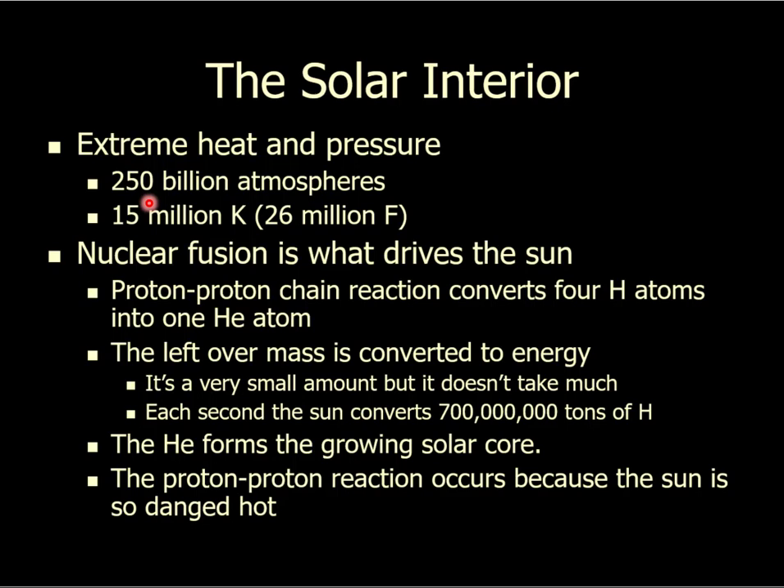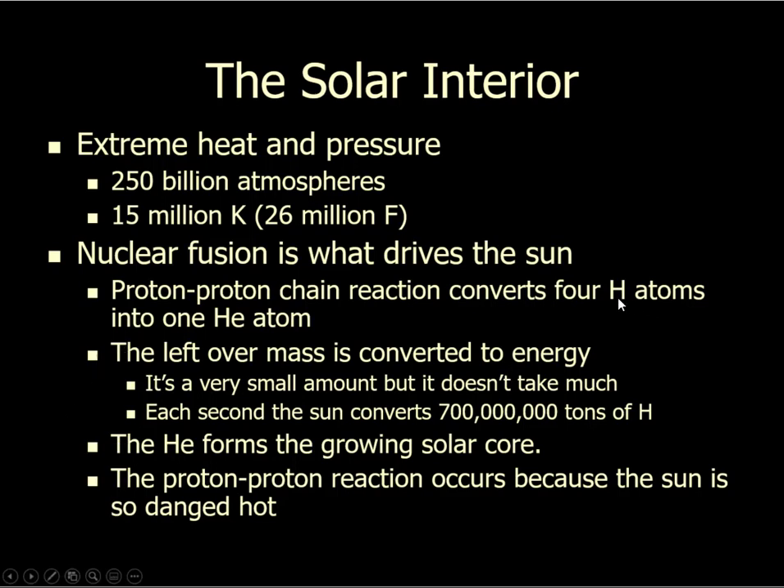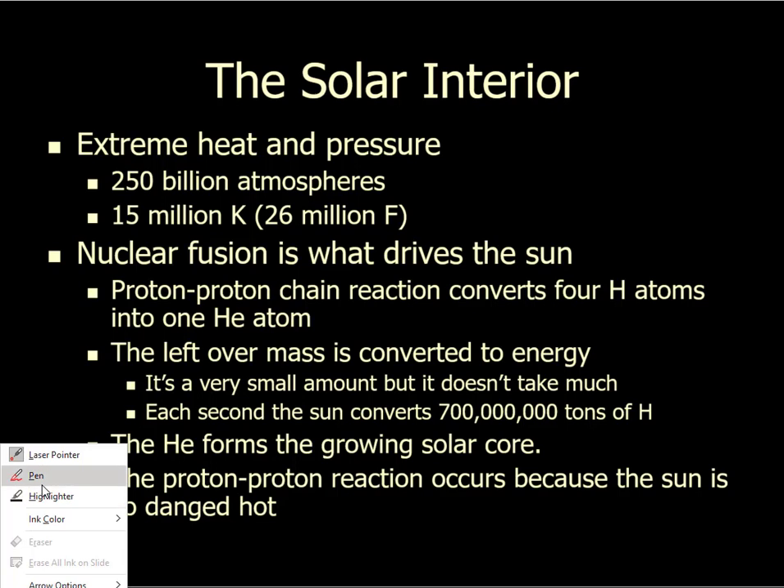At that pressure, we get nuclear fusion. Nuclear fusion is a process by which we make new elements — in chemistry labs they just rearrange elements, but in the interior of the Sun we actually make new ones. We begin with hydrogen, and four hydrogen atoms get squeezed into one helium atom. When you do that, the leftover mass is converted directly into energy.